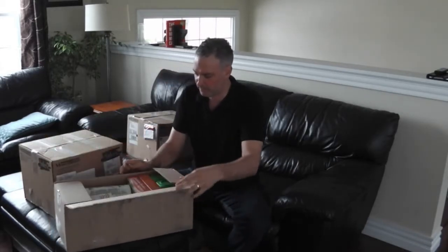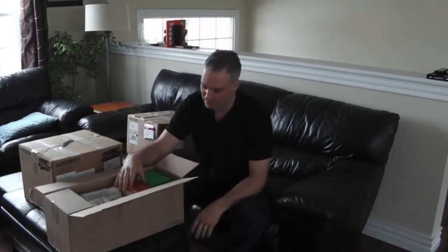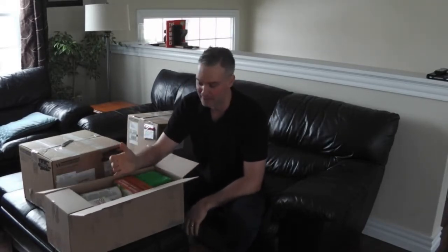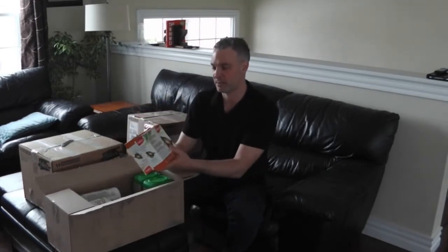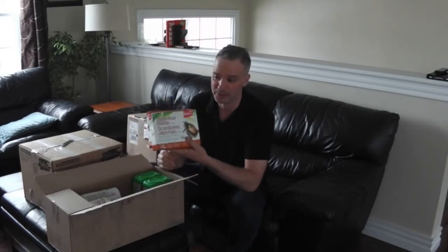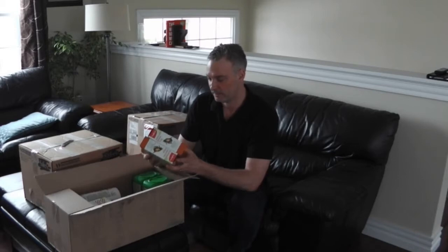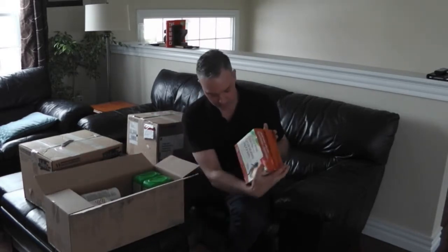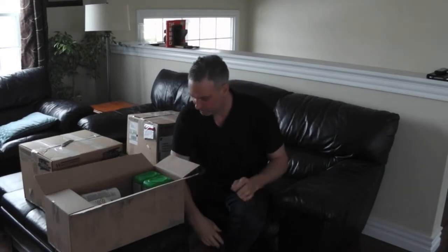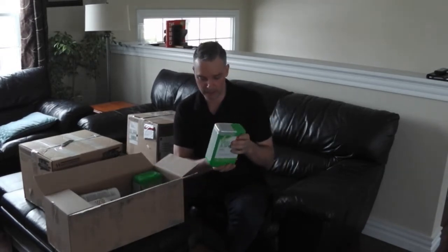I can't believe they sent all this stuff. Some of these things aren't things I have problems with, so I can probably give some of them away. For instance, I got two boxes of this Japanese beetle trap — I don't have Japanese beetles, so perhaps I can give this one away. Anyway, we've got the Japanese beetle traps if you've got a problem with that.